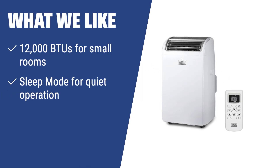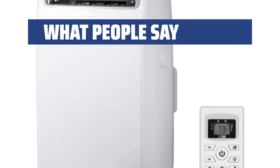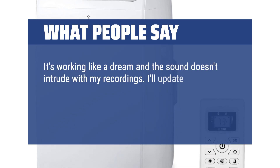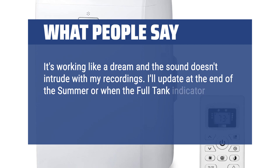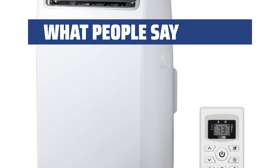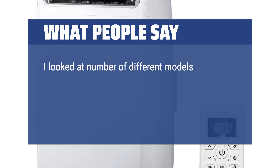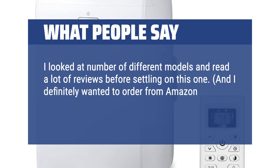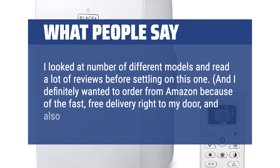What we like: If you are looking for a powerful unit for small spaces, the Black+Decker PACD12WT is the way to go. Its sleep mode ensures quiet operation, making it great for bedrooms and small rooms. What people say: It's working like a dream and the sound doesn't intrude with my recordings. I looked at a number of different models and read a lot of reviews before settling on this one. I definitely wanted to order from Amazon because of the fast, free delivery right to my door, and also because of price.